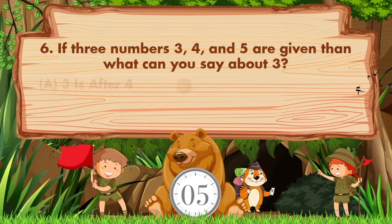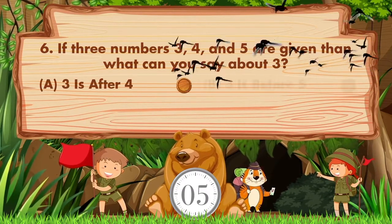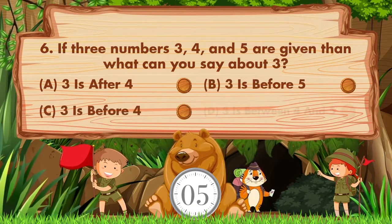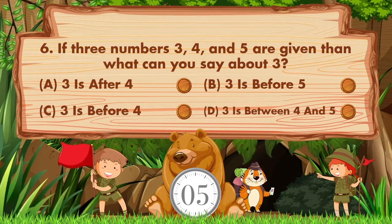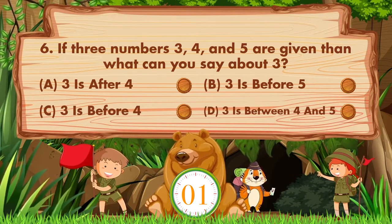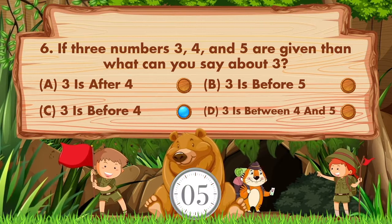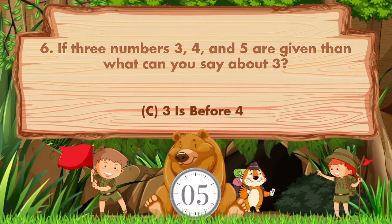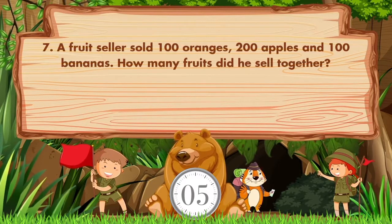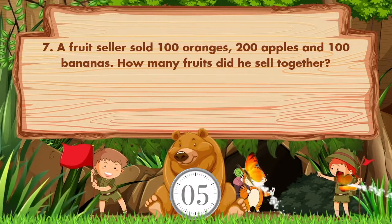If three numbers 3, 4, and 5 are given, then what can you say about 3? Options: A: 3 is after 4, B: 3 is before 5, C: 3 is before 4, D: 3 is between 4 and 5. The answer is option C, 3 is before 4.